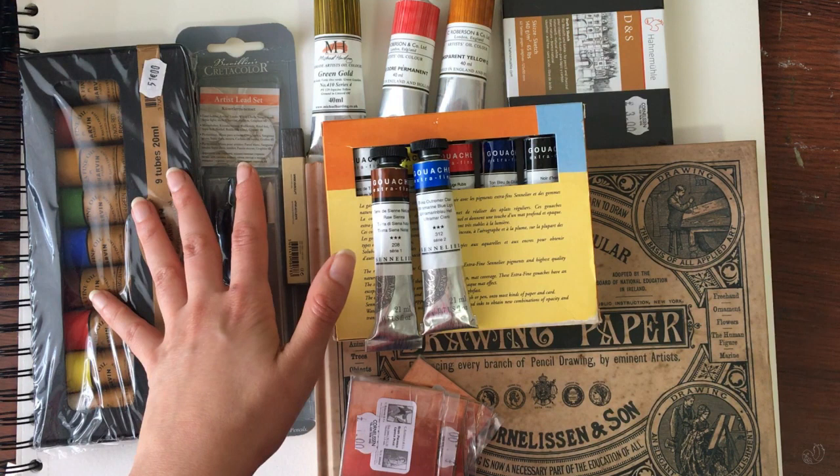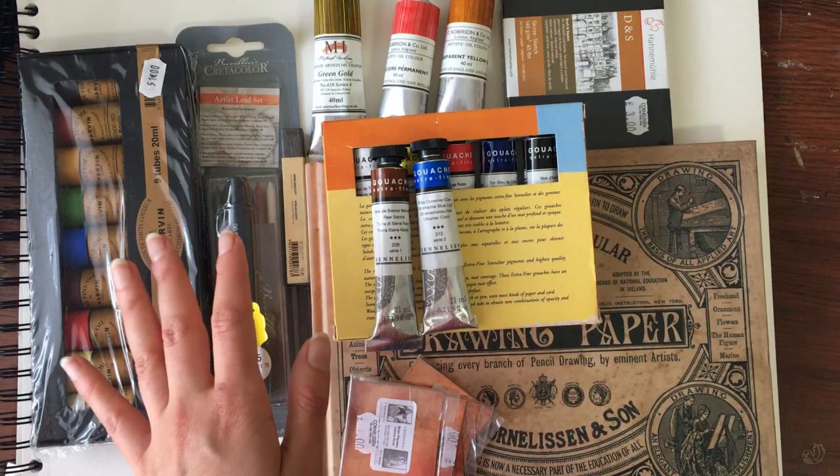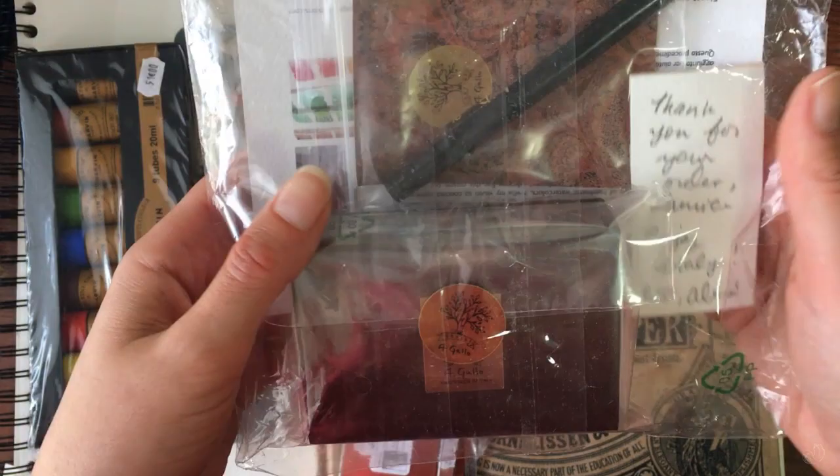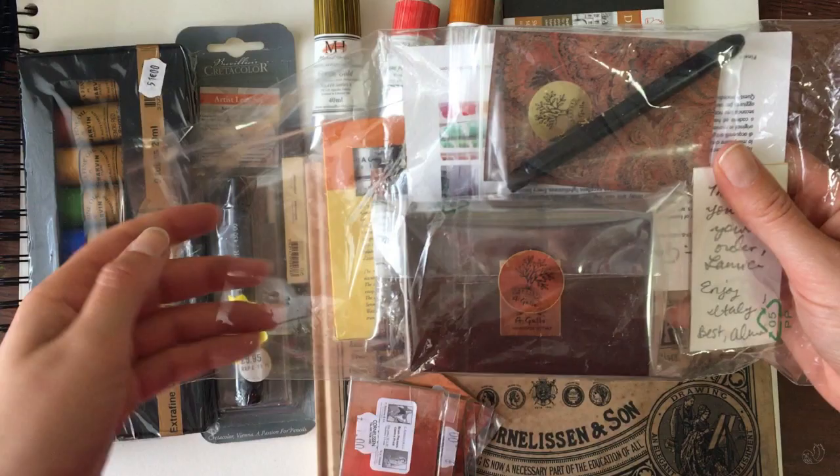Following France, I went to Italy — Florence specifically — and I already knew what I was going to get. The first was this small set of Gallo watercolors, which I haven't really opened yet. I didn't get the 12-set, I got the tiny six-set or landscape set, so let's open it and see what it looks like.